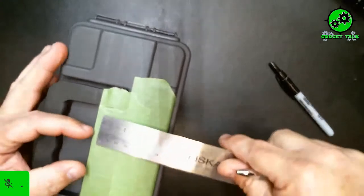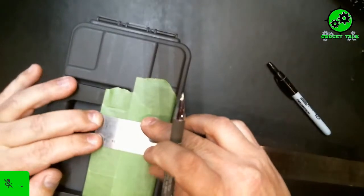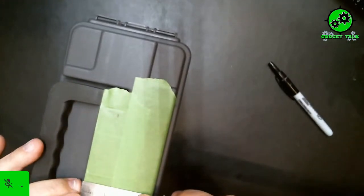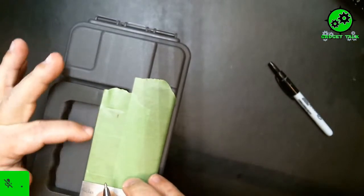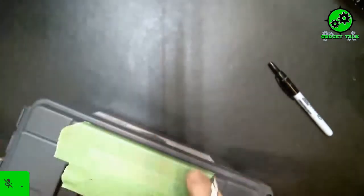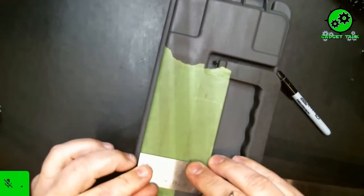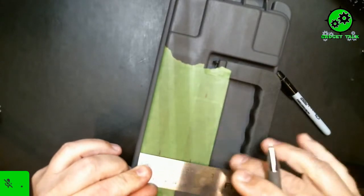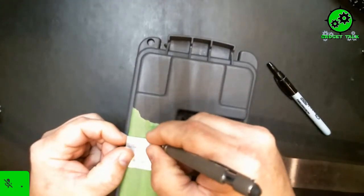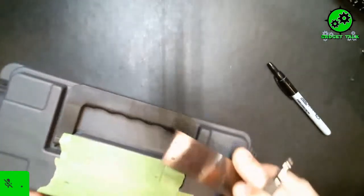I'm going to go off three-quarters of an inch from the edge for my first line. I'm just going to mark my screw holes. I'm going off three-quarters of an inch from the edge, then I'll flip it and do the same thing on the other side. Tonight's build has 14 screws — seven on each side.